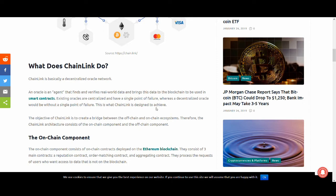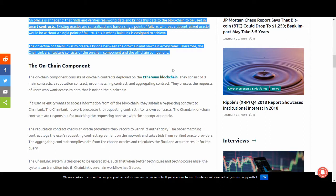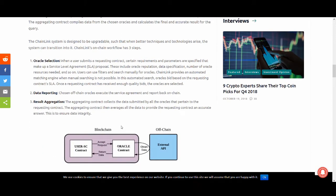The objective of Chainlink is to create a bridge between off-chain and on-chain ecosystems. The architecture consists of on-chain and off-chain components. The on-chain component is similar to the Ethereum blockchain and consists of three main contracts: reputation, order matching, and aggregation contracts. Chainlink's on-chain workflow has three steps: oracle selection, where a user submits a request contract with certain requirements and parameters to form a service level agreement; data reporting, where chosen off-chain oracles execute the service agreement and report back the result.